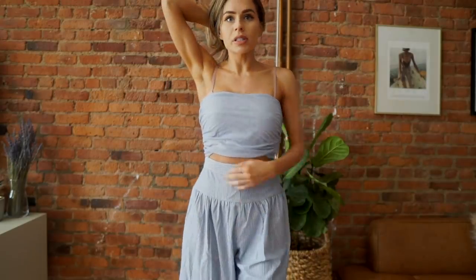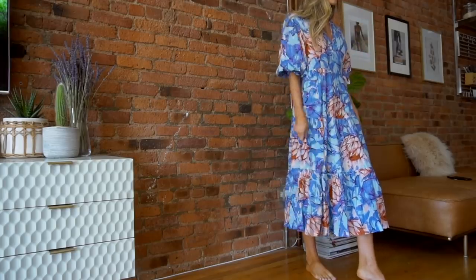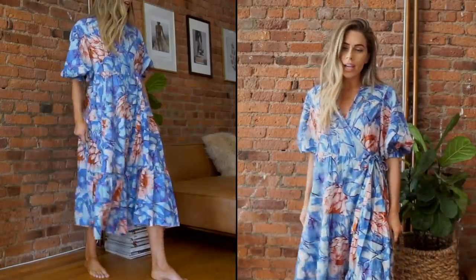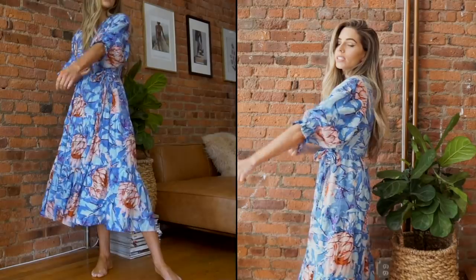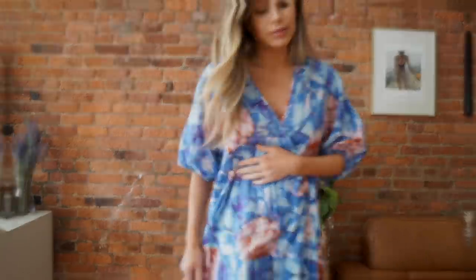I don't know about this dress. I love the idea of it — a shapeless wrap with fun puff sleeves — but I think it's the print that's throwing me off. I actually bought this dress because Ryan and I are going to Florida next week for a family trip to Orlando to see his grandma. I thought it would be perfect, but I think I can find something cuter. This one isn't happening for me.